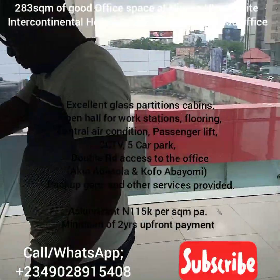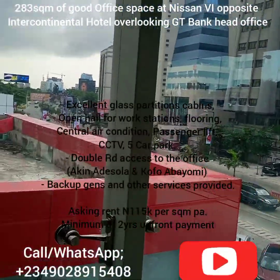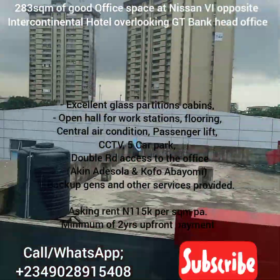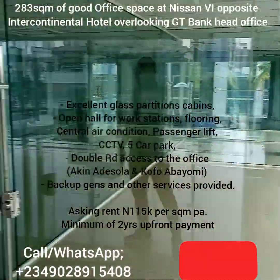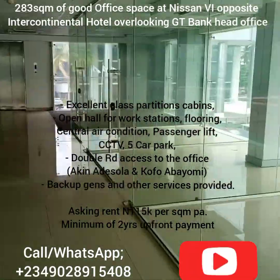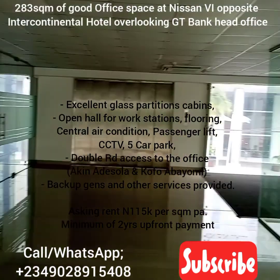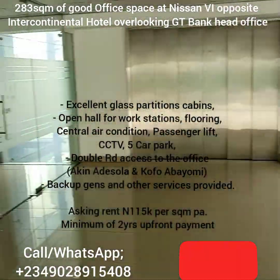From here you can also see the GT Bank head office. It's a lovely location, so get in touch with me for inspection and pricing. Bear in mind this might not stay available long. It's one single unit right now but it can be partitioned into different offices.